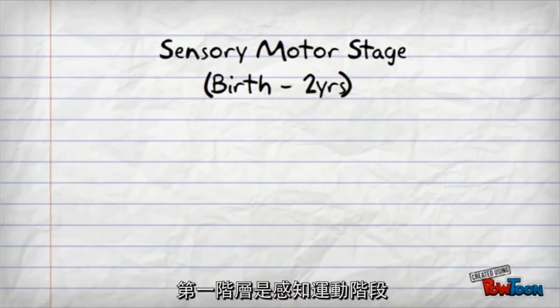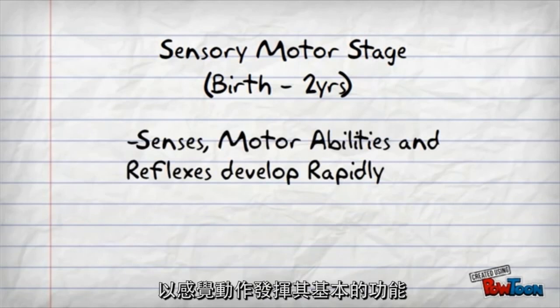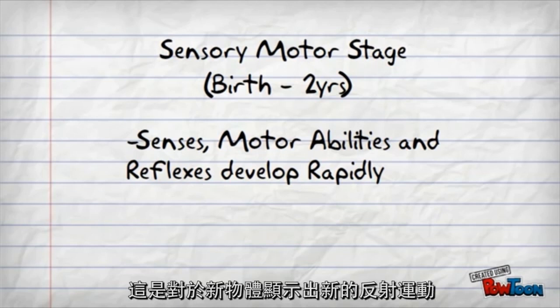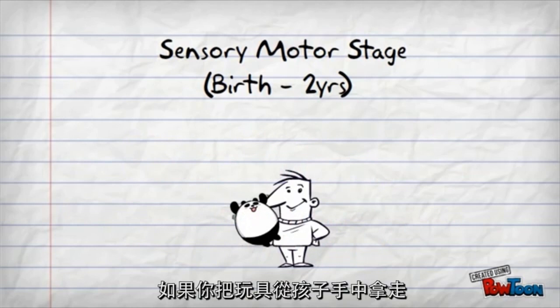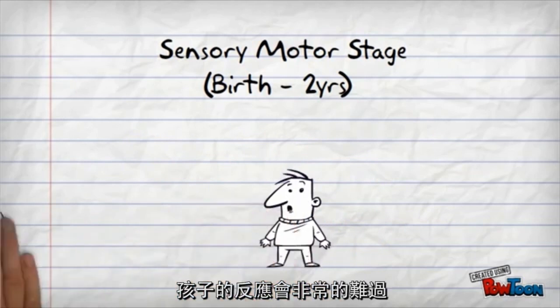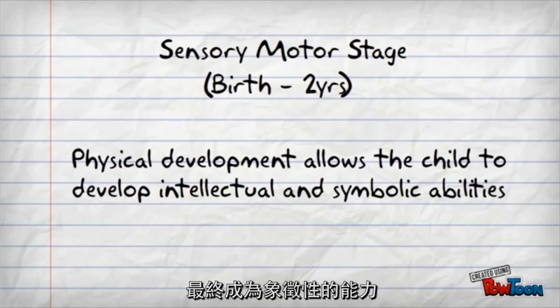The first stage is the sensorimotor stage, which extends from birth to age two. Senses, motor abilities, and reflexes develop rapidly, demonstrated through motor activity. Infants develop knowledge of the world through experiences and physical interaction. For example, if you take a toy away from the child, the reaction would be sadness. Physical development allows the child to develop intellectual and eventually symbolic abilities.